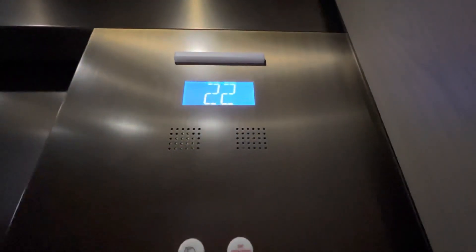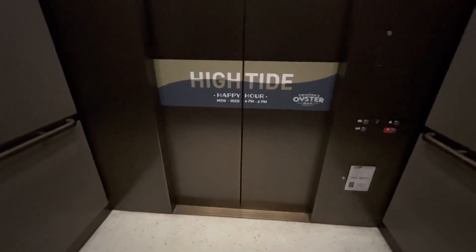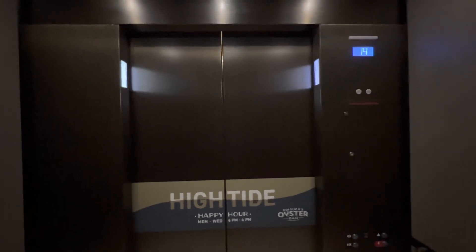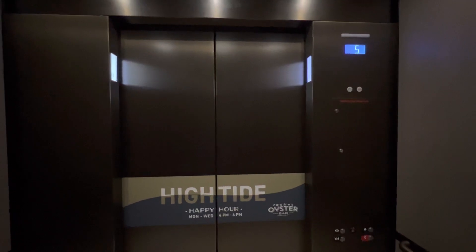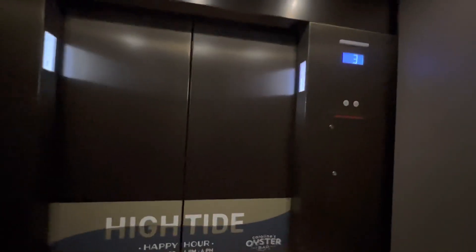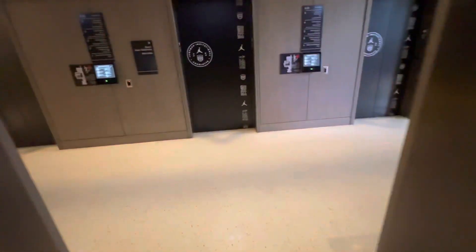Going down. That's how fast we're going — it's so fast I can't even feel it moving. First floor. They're really nice. That's it. To be continued.